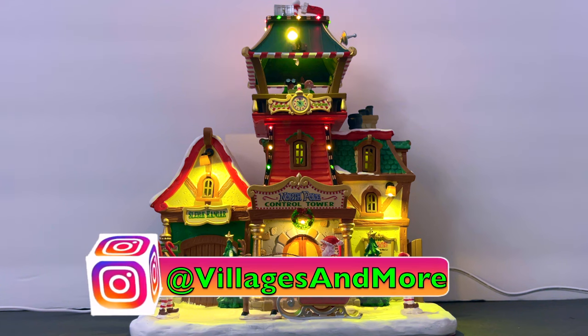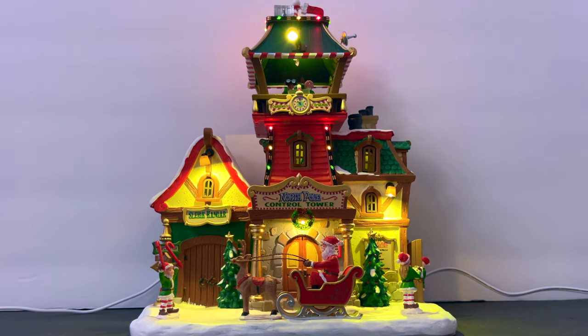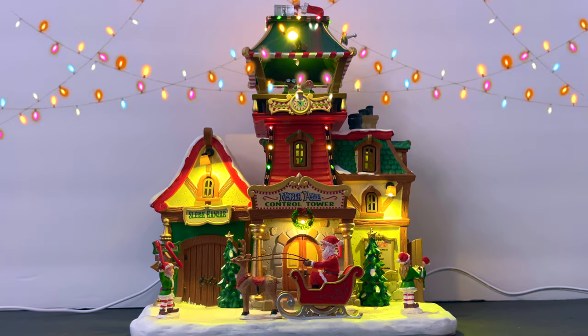All right everybody, welcome back to my channel. Today we are back with a brand new 2022 Lemax North Pole Control Tower — let's get into it.